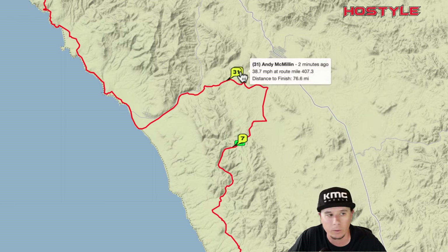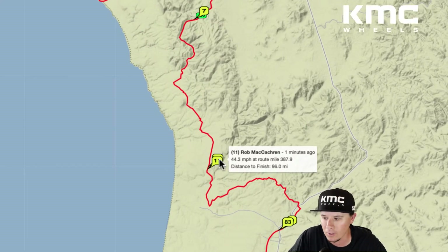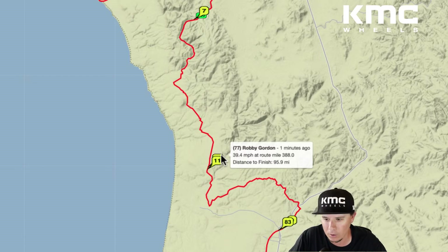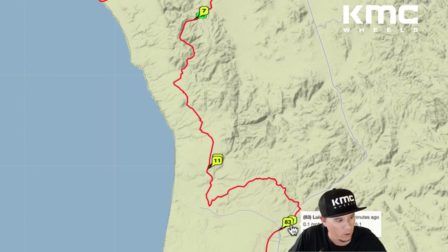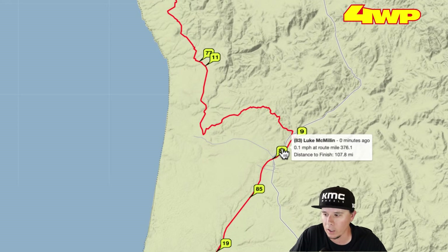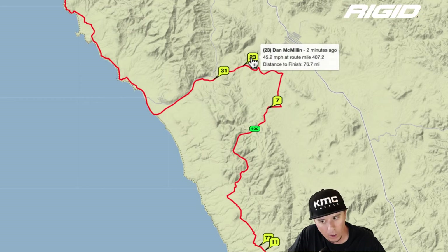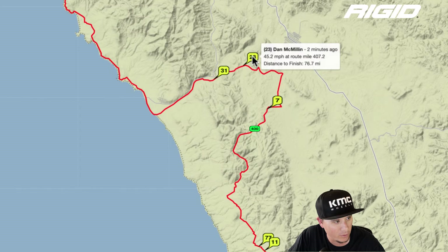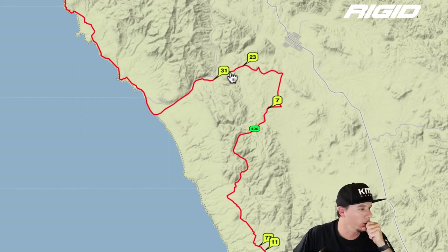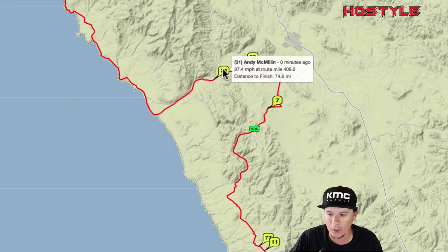Andy and Luke both need to step on it to get ahead of the #7. Rob McCachren — Mr. Sneaky, Mr. Consistent — hasn't been blazing fast but is right there at the end as always. Robby Gordon isn't driving his own truck; he's driving a Geyser and having a good day. Dan McMillan is still stopped. Abdali Lopez got around Dan, and Lawrence looks about to pass him too. Andy just updated at mile 409.2; Luke last updated two minutes ago at 407 — they're probably within hundreds of feet of each other.